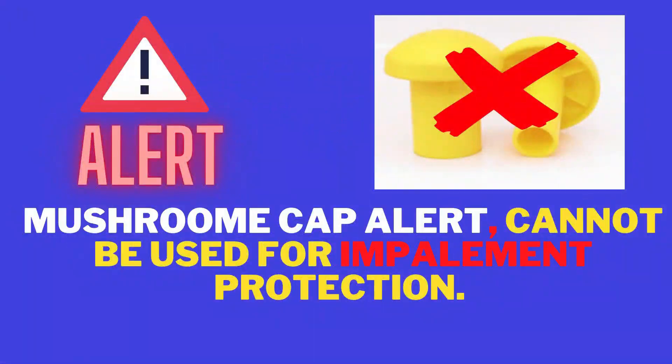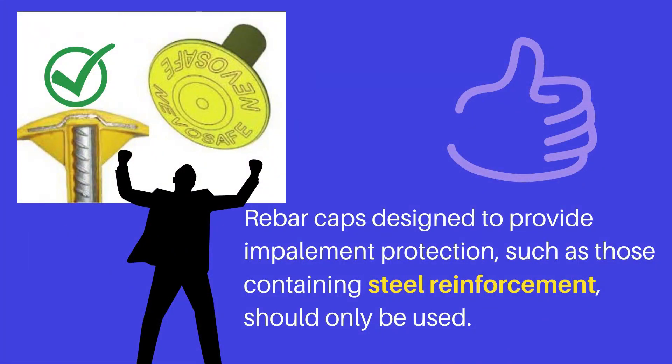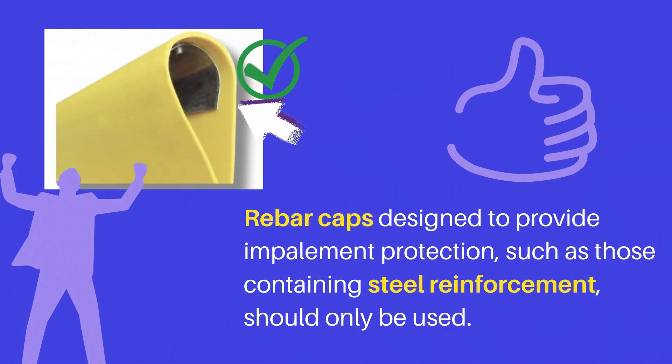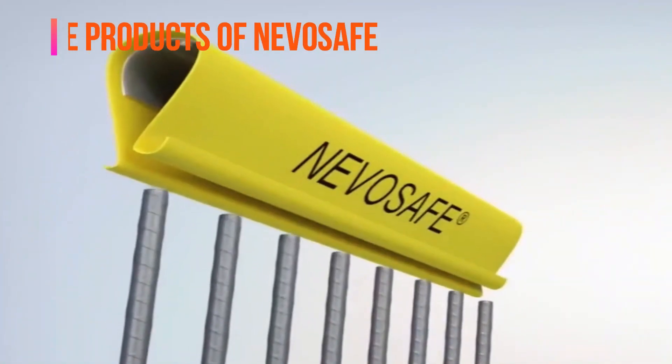Safety Alert — Harding Watch Alert: Mushroom safety caps cannot be used for impalement protection. Rebar caps designed to provide impalement protection should contain steel reinforcement, such as products like NevoSafe.